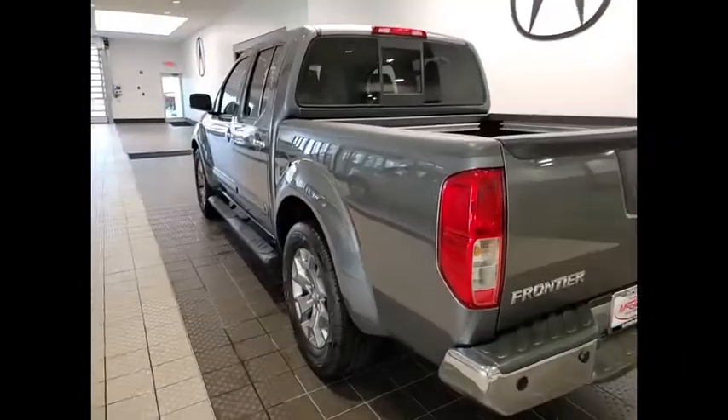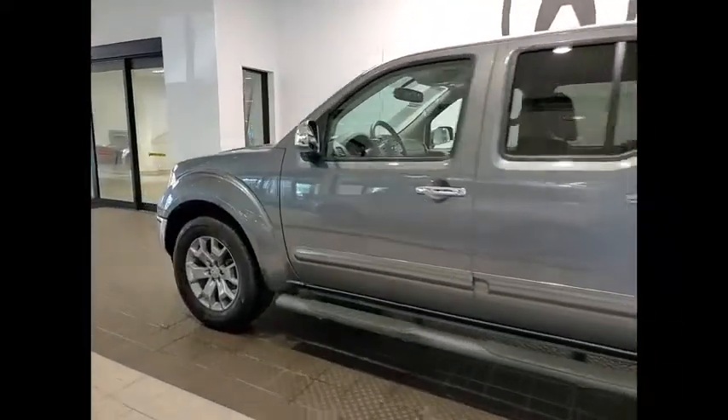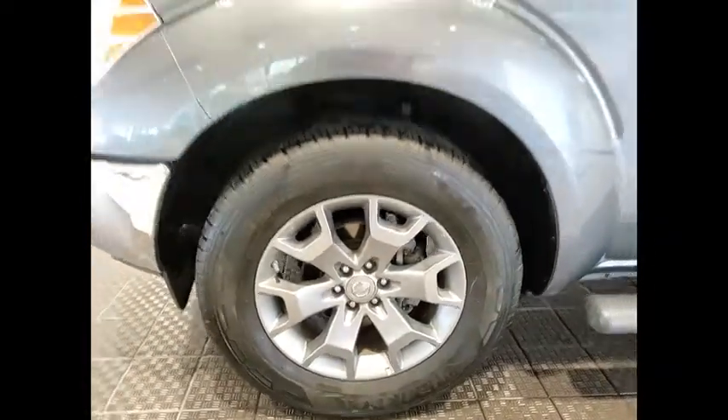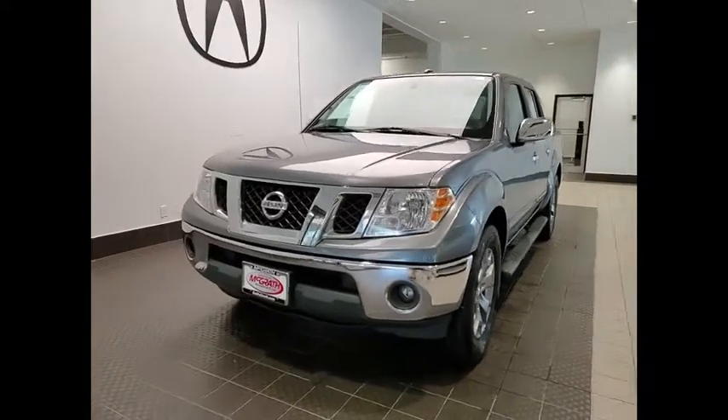Here are some of this vehicle's great options: sliding rear window, tire pressure monitor, bed liner, heated mirrors, electronic stability control, alloy wheels, traction control, and remote keyless entry.